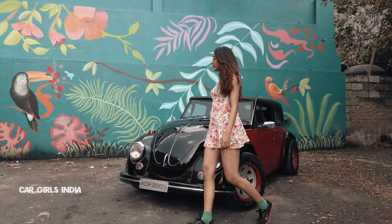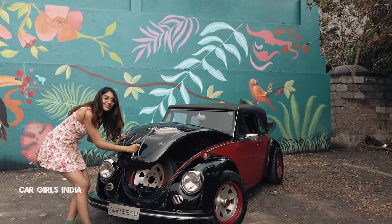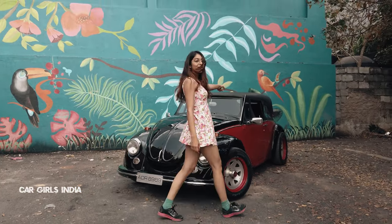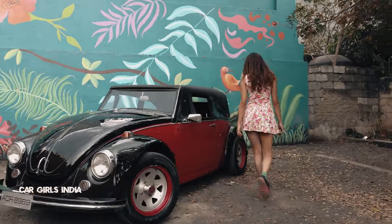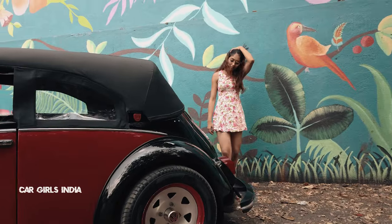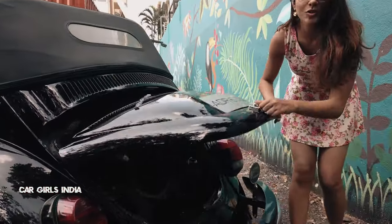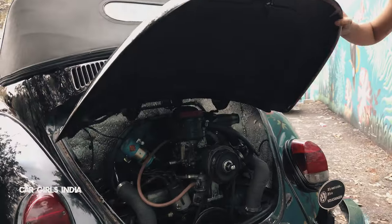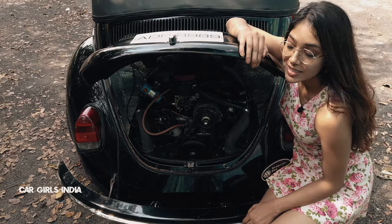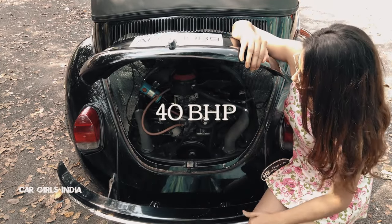Now let me show you guys the engine of this car. Did you guys know that all classic VWs have their engine right at the back? So this is where the engine of this car is. This 50 years young lady still runs on a 1.2 litre stock engine, which produces 40 bhp.